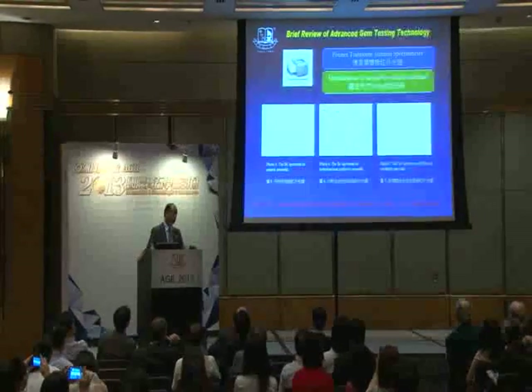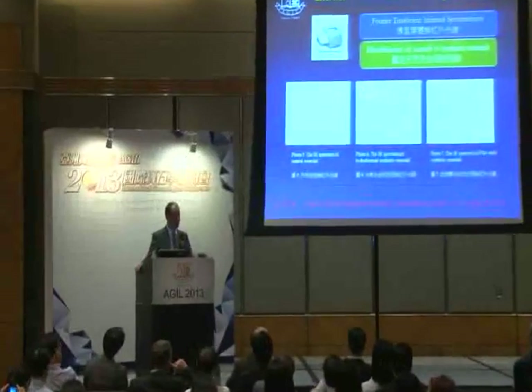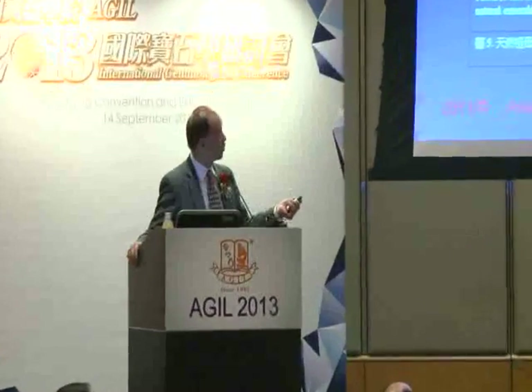The infrared spectrometer is also possible to help gemologists identify natural emerald, hydrothermal synthetic emerald, as well as flux melt synthetic emerald.